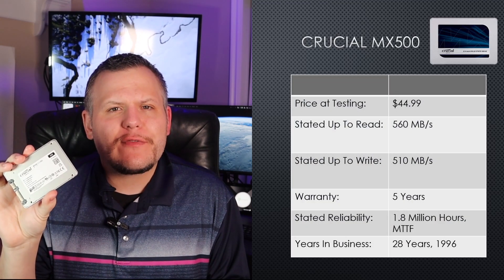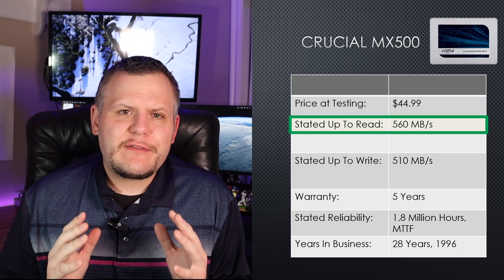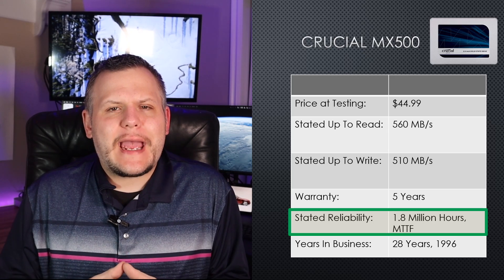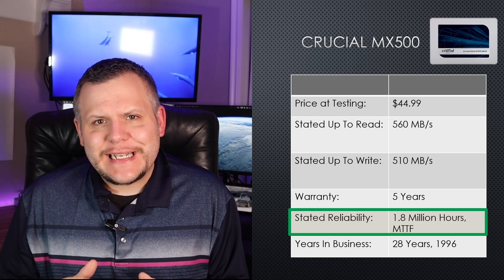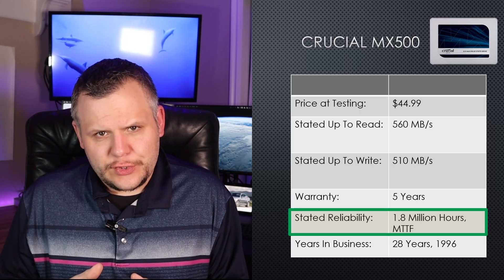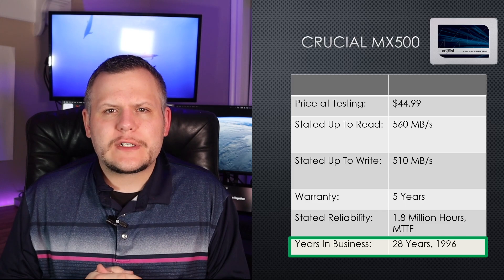Next up is the Crucial MX500, priced at $44.99 during testing. Crucial reports up to 560 megabits per second read speeds and 510 megabits per second write speeds. Like Samsung, Crucial offers a five-year warranty, and this drive has a reliability rating of 1.8 million hours mean time to failure. Unlike MTBF, mean time to failure provides a straightforward estimate of time until the first potential failure. Crucial has been in business since 1996 — 28 years — and I'm confident they stand by their warranties and product claims.